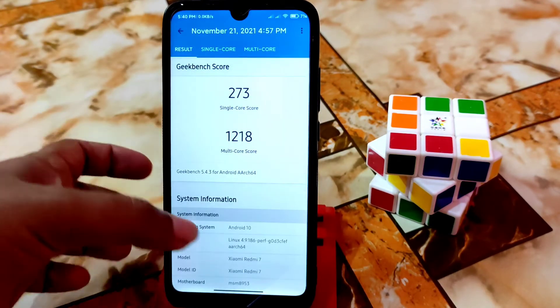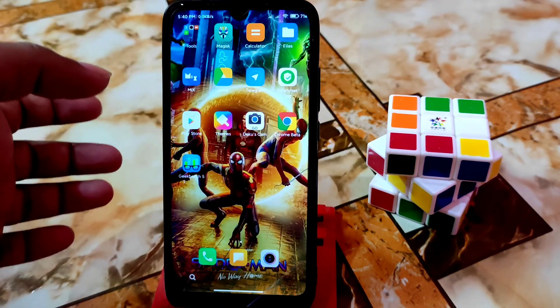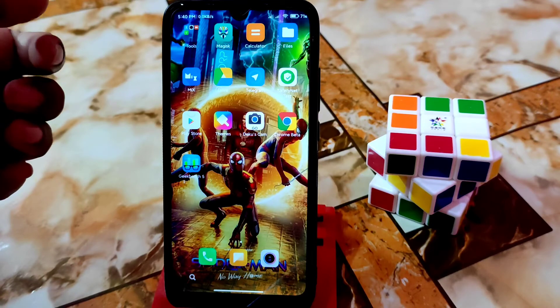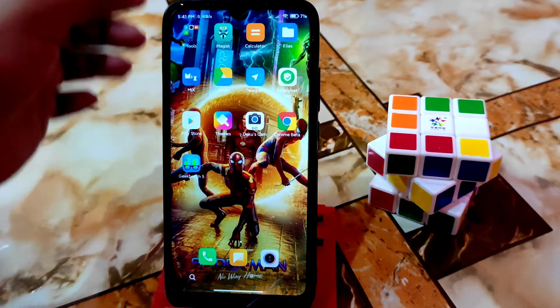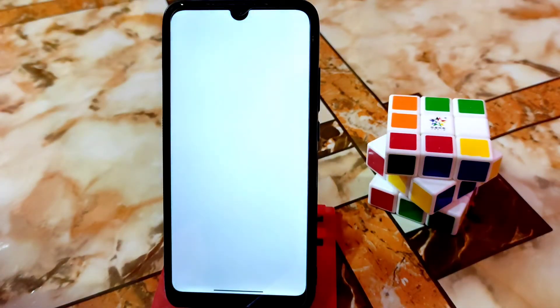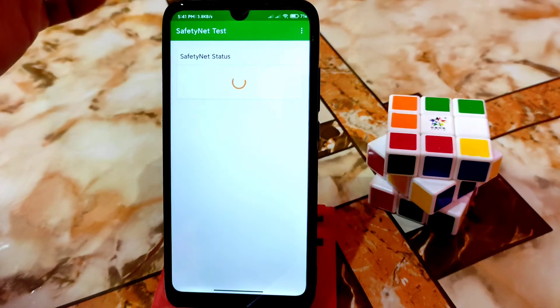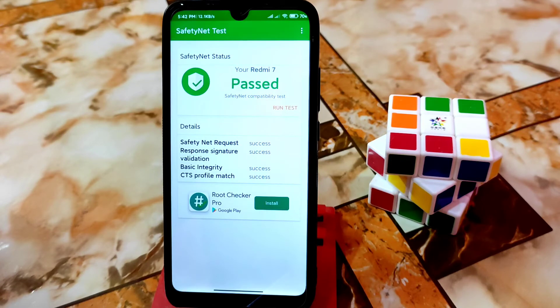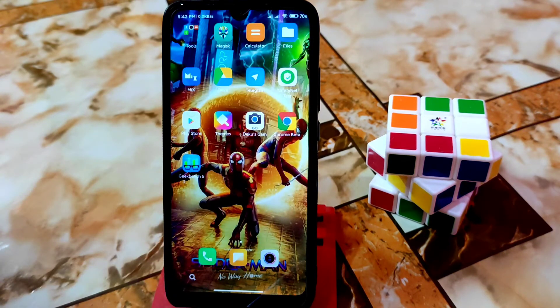I didn't get much time to play games so I couldn't test that, but if anybody wants to install this ROM after playing games, just let me know in the comment section. Safety net: there is no safety net issue — just root your device with Magisk, enable Magisk Hide, and you're done. Safety net is passed by default out of the box, so you can use any banking applications.